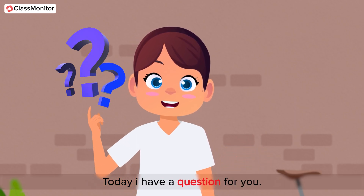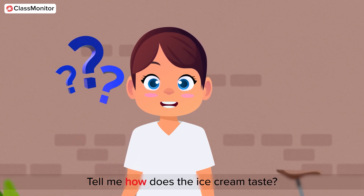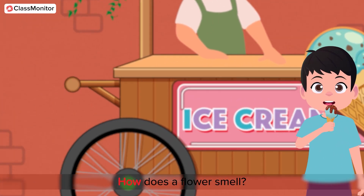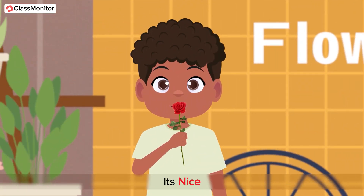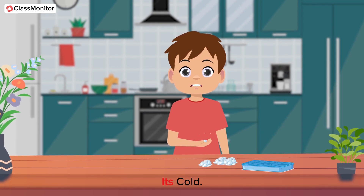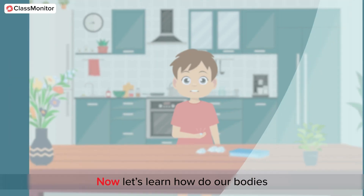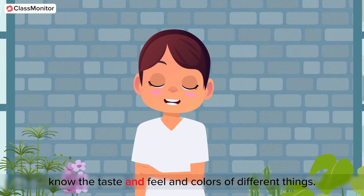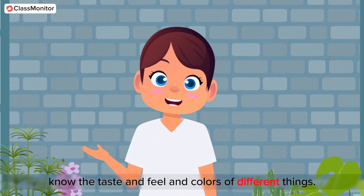Today I have a question for you. Tell me, how does the ice cream taste? Yes, it's sweet. How does a flower smell? It's nice. Now, how does it feel when you touch a block of ice? It's cold. Now, let's learn how our bodies know the taste and feel and colors of different things.